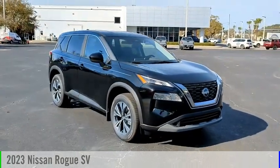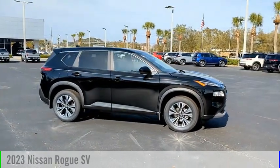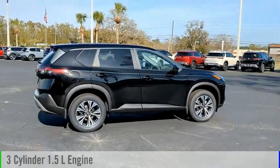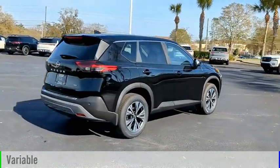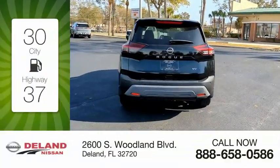Make a great choice today with the 2023 Rogue. This vehicle is powered by a front wheel drive three cylinder 1.5 liter engine and comes with a continuously variable transmission. Great fuel efficiency saves you money by requiring fewer trips to the gas station.